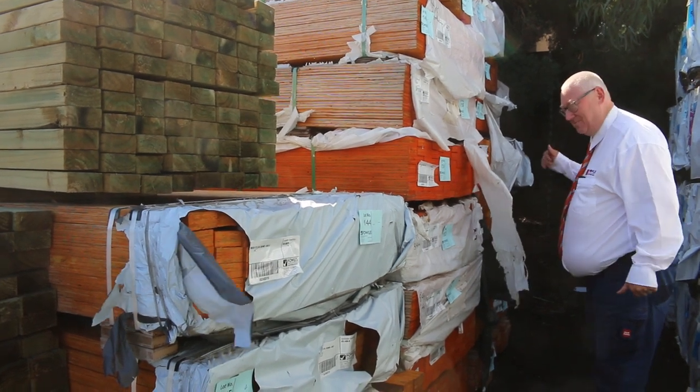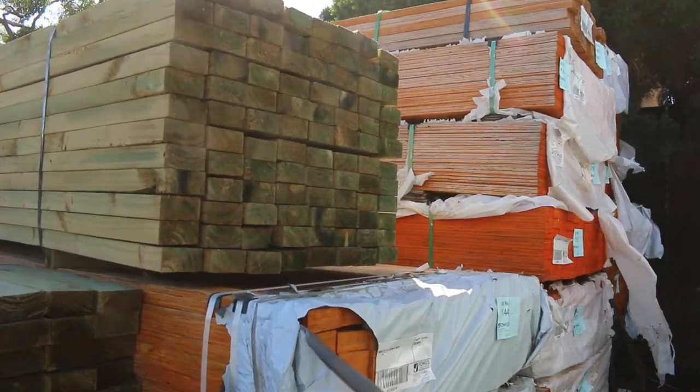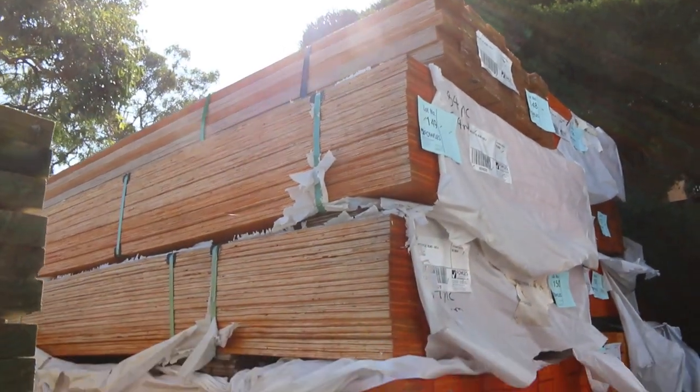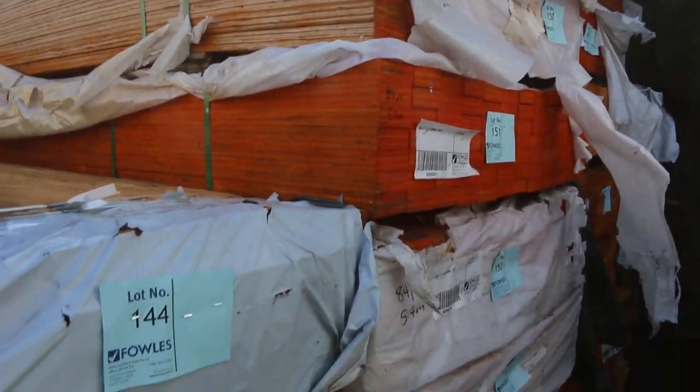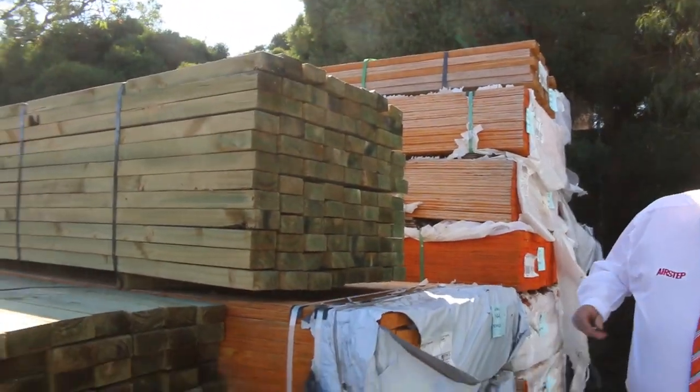We're starting right in the middle of the yard here. As you can see, we've got a mountain of LVL beams, 90 by 35, 5.4 ZR. They're all there to clear. All that 90 by 35 F11 LVL beams are unreserved, so make sure you're in for those.